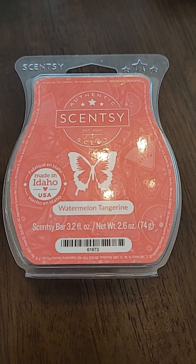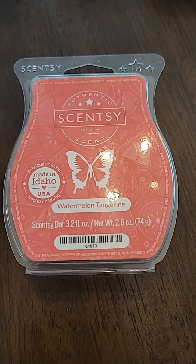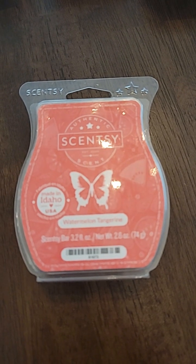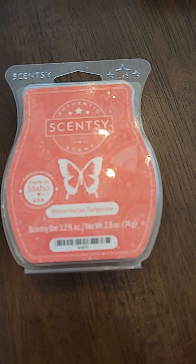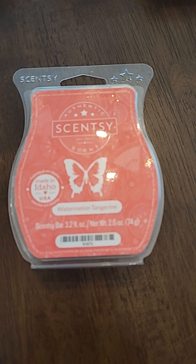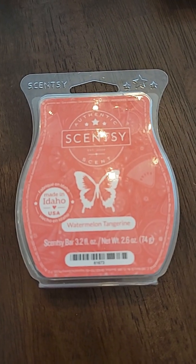Hey everybody, welcome back to my channel. Today I'm going to be talking about my Scentsy empties that I've gotten through over the past couple of months. I'm going to do two separate videos — one with the Scentsy bars that are currently available, and then a second video of empties of the ones that are no longer available. My website will be linked below if you're interested in ordering, but I'm not here to sell you on these — just to share my thoughts.